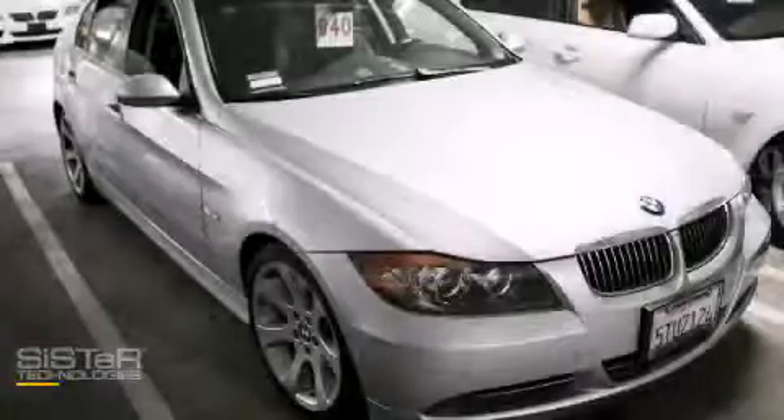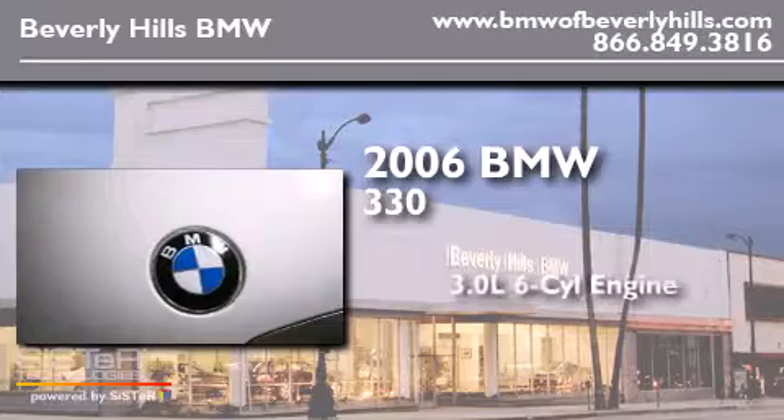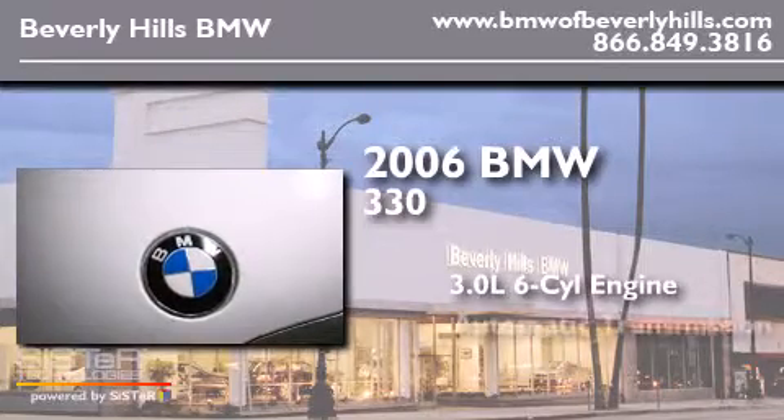This is a 2006 BMW 330. It has a 3.0-liter six-cylinder engine and an automatic transmission.